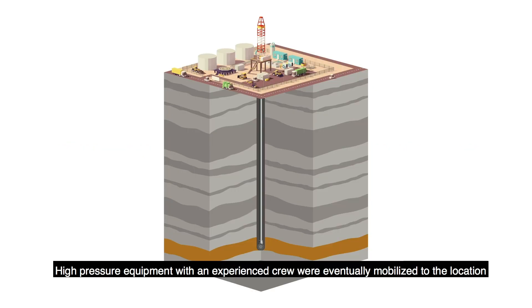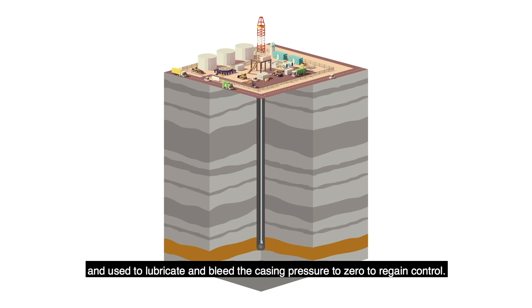High pressure equipment with an experienced crew were eventually mobilized to the location and used to lubricate and bleed the casing pressure to zero to regain control.